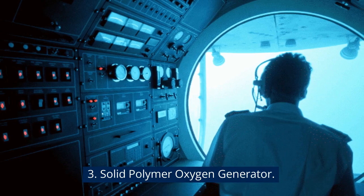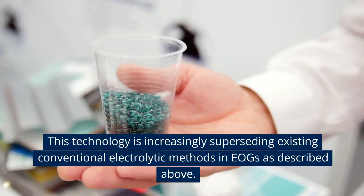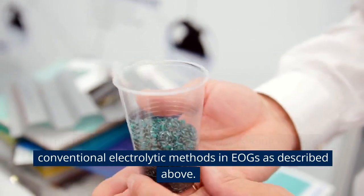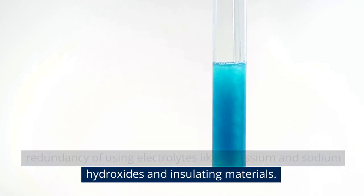3. Solid Polymer Oxygen Generator. This technology is increasingly superseding existing conventional electrolytic methods in EOGs as described above. One of the greatest features of this method is the redundancy of using electrolytes like potassium and sodium hydroxides and insulating materials.